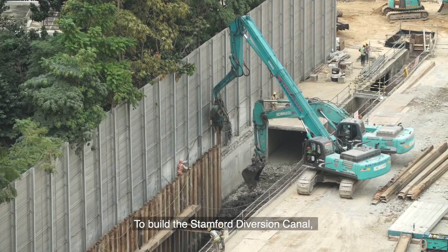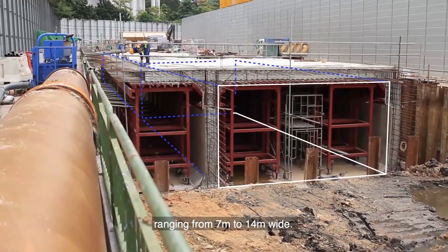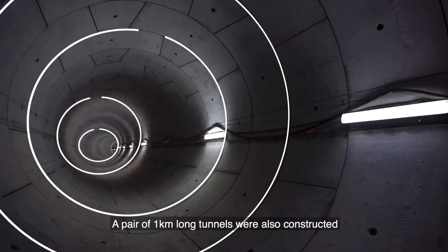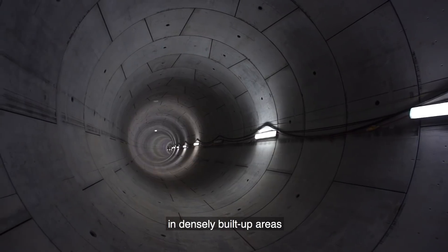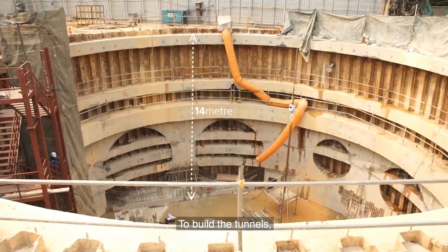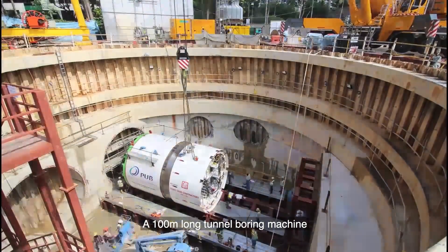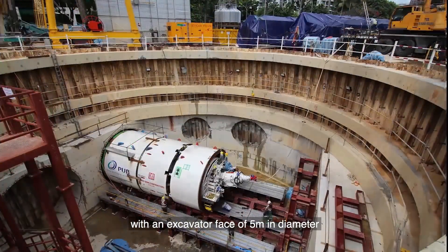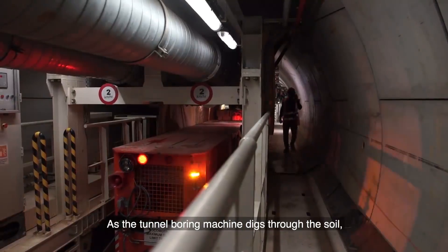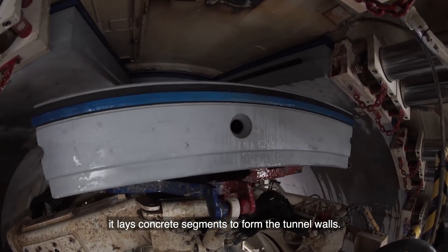To build the Stamford Diversion Canal, engineers constructed 1 km of box culverts ranging from 7 to 14 m wide. A pair of 1 km long tunnels were also constructed in densely built-up areas to minimize disruptions to residents and motorists. To build the tunnels, a 14 m deep shaft was first constructed. A 100 m long tunnel boring machine with an excavator face of 5 m in diameter was then assembled in the shaft. As the tunnel boring machine digs through the soil, it lays concrete segments to form the tunnel wall.